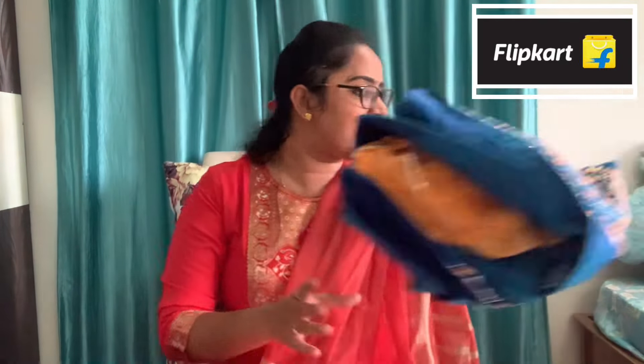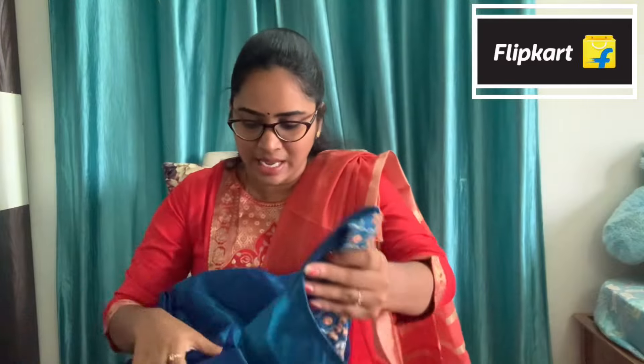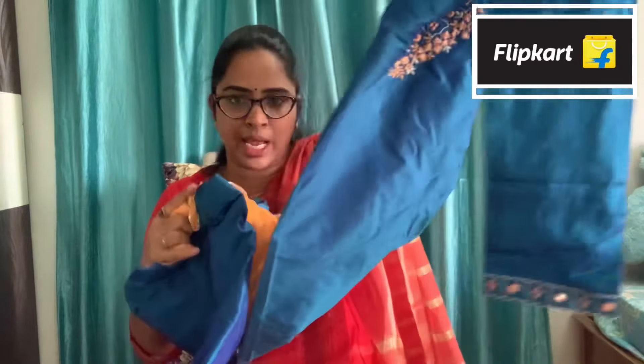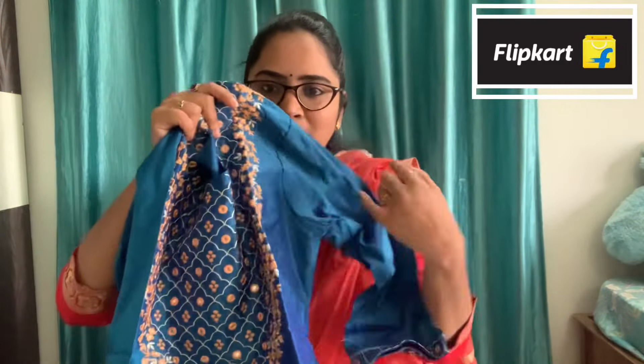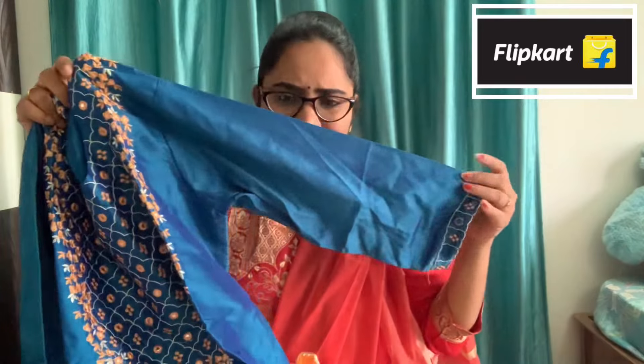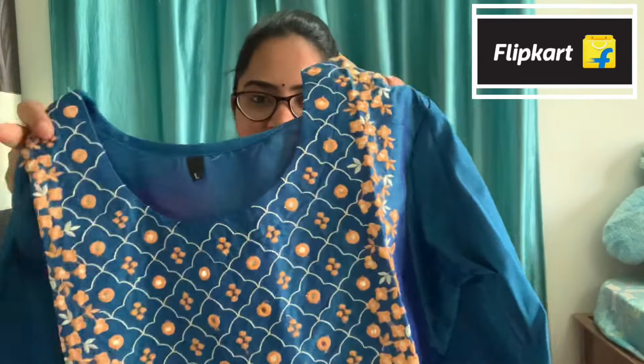Now I am going to show the first Kurta set. I have a lot of color combinations here. I am going to start with a few fabrics. I am going to place a pink combination — wine color. This is a very nice color. This is a light peach orange shade.